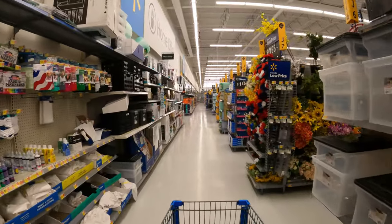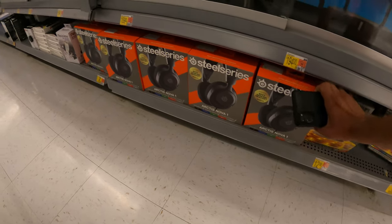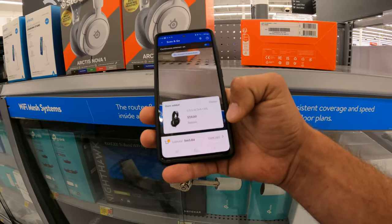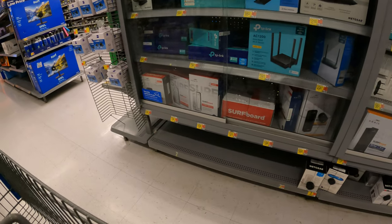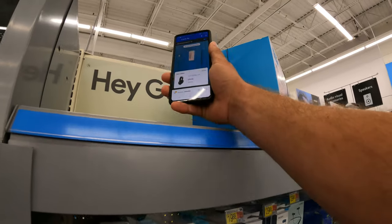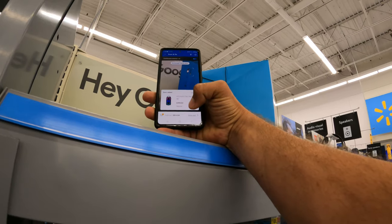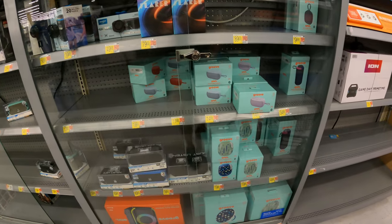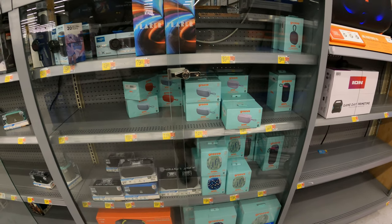Looks like we have the electronics section next so that's where we're headed. SteelSeries Arctis Nova 1 down below but no tag — full price at $59. Do we have any routers here at this store? Lots of stuff to look at but not seeing anything. What's this party speaker doing up top just hanging out? Not at that full price mark — $199. Make sure you're looking out for these speakers; a lot of them have started to clearance out down to that $5 mark.